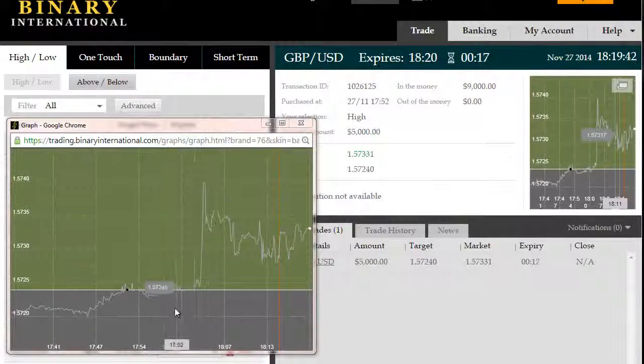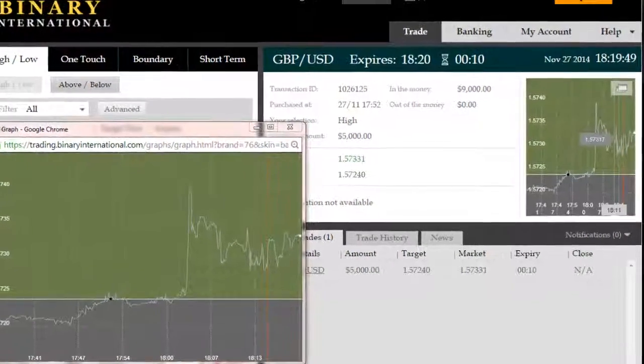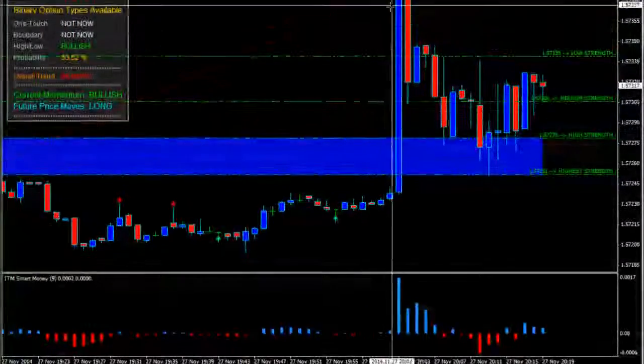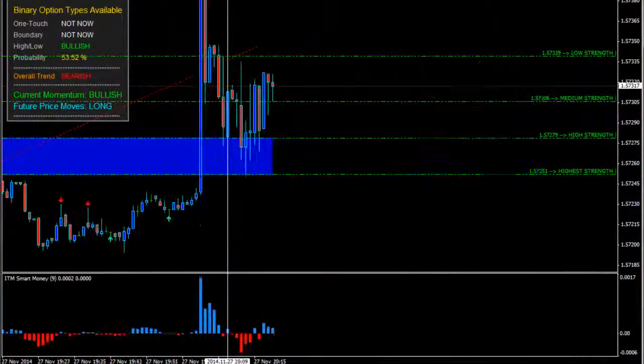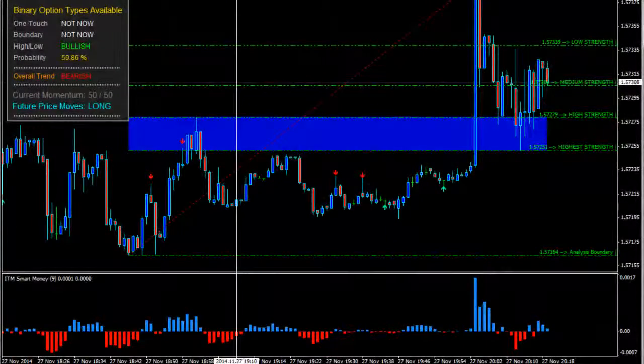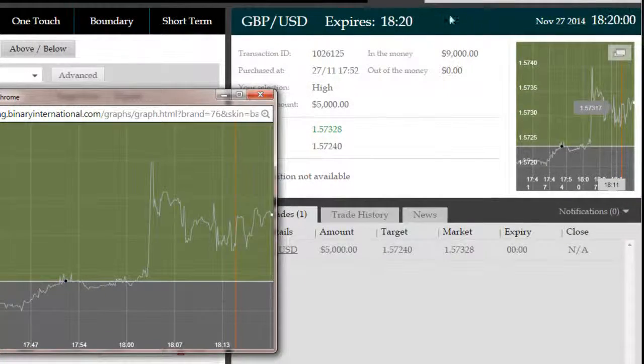Back again, roughly 17 seconds remaining. As you can see, that breakout has now matured. ITM Smart Money predicted this in advance. That black dot is where we entered this trade, and at the time bulls had freshly gone into control as opposed to bears. ITM Smart Money led the way in that decision, allowing us to take this long trade when most traders would have tried to take a trade on the pullback.